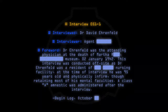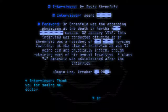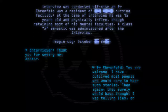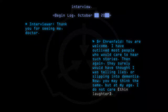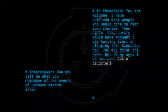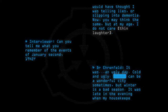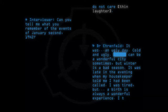Begin log October 20. Agent: Thank you for seeing me, Doctor. Dr. Ehrenfeld: You are welcome. I have outlived most people who would care to hear such stories. Then again, they surely would have thought I was telling lies or slipping into dementia. Now you may think the same, but at my age, I do not care. Can you tell me what you remember of the events of January 2, 1942? It was an ugly day. Cold and ugly. It can be a wonderful city sometimes, but winter is a bad season. It was late in the evening when my housekeeper told me I had been called. I was tired, but a birth is always a wonderful experience. I thought it would cheer me.